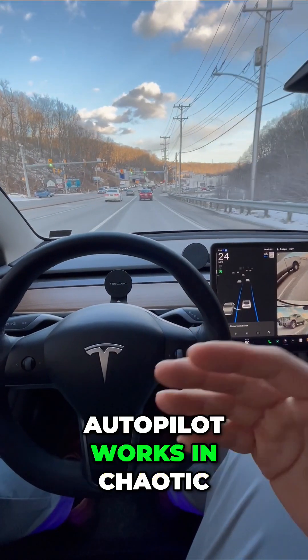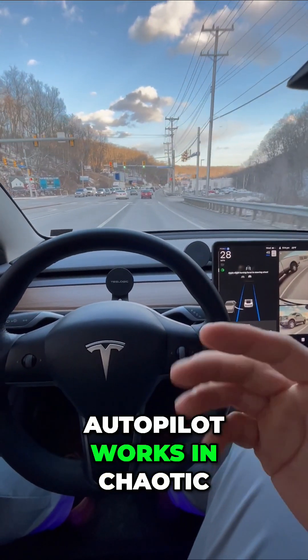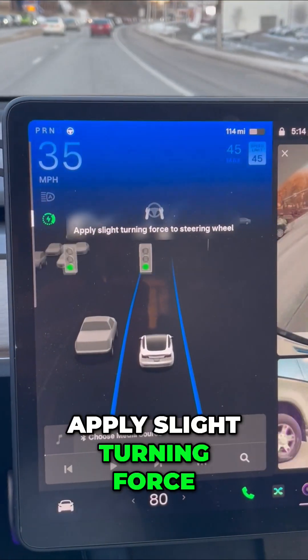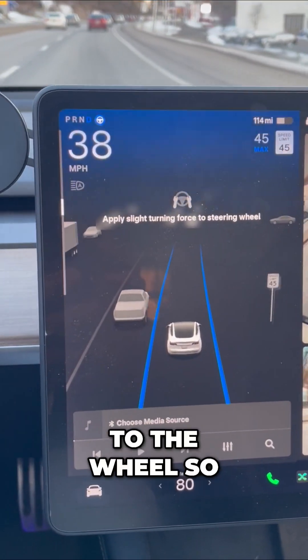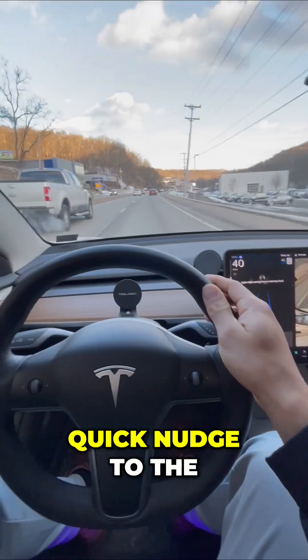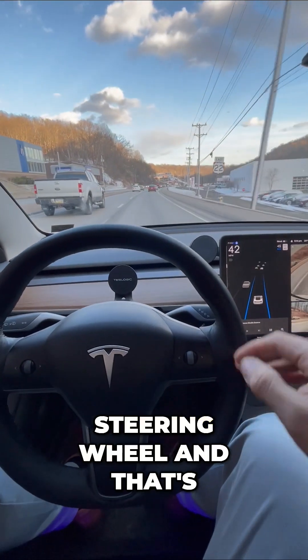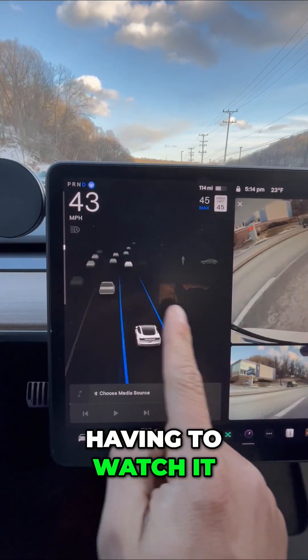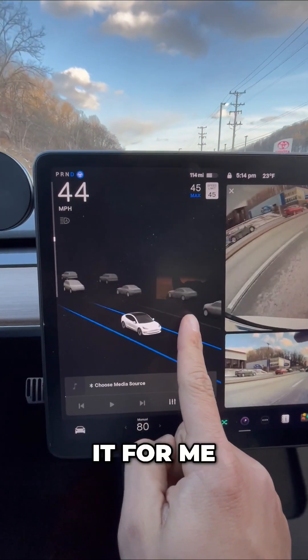It's shocking how good autopilot works in chaotic rush hour traffic. Right now I'm watching the screen — it says apply slight turning force to the wheel. All I have to do is give a quick nudge to the steering wheel and that's all it takes. There's traffic in front of me and behind me, but instead of having to watch it all, my Tesla does it for me.